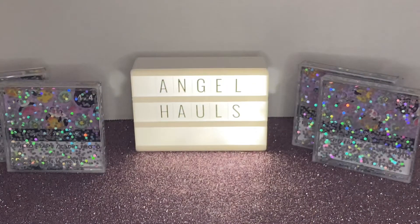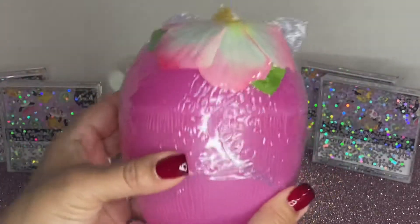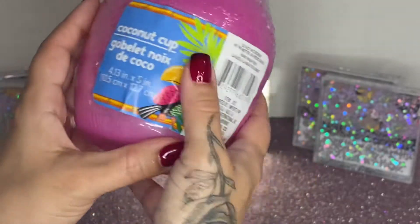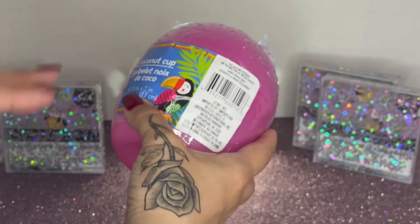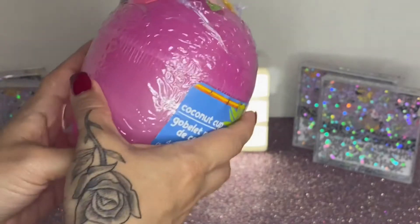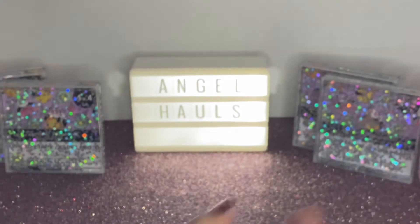Then I saw this adorable coconut cup — it's so pretty. Of course it's plastic and it has a cute little flower on it. I'll be using this for my piña coladas, my son's drinks, and my strawberry daiquiri. It was so cute, I had to get it.